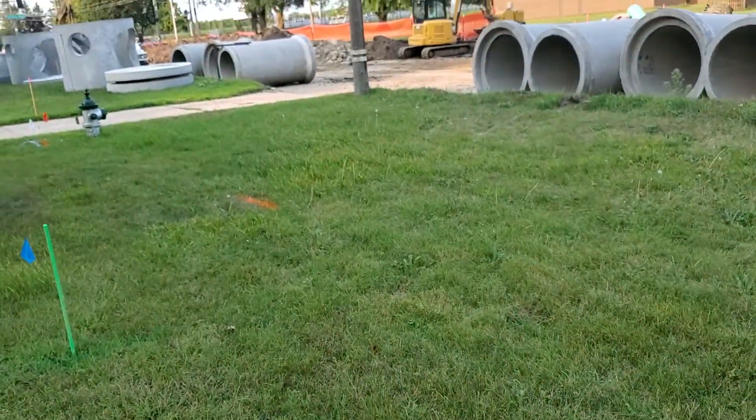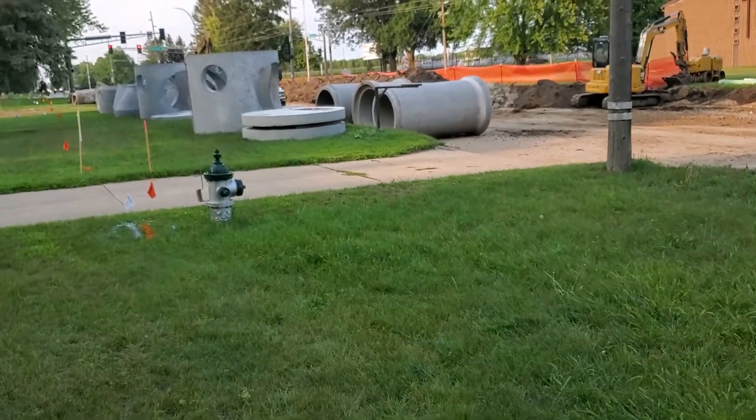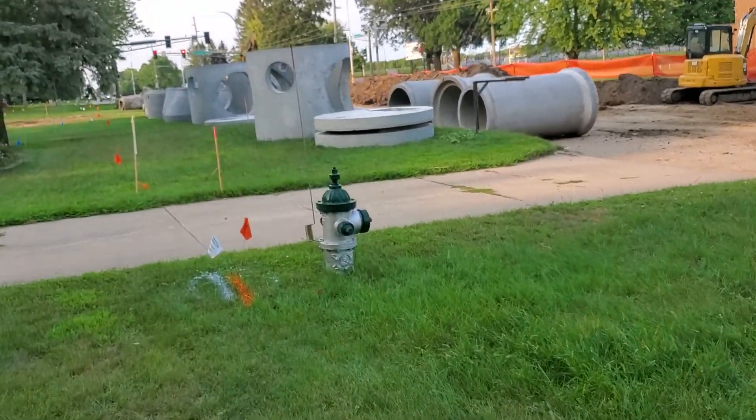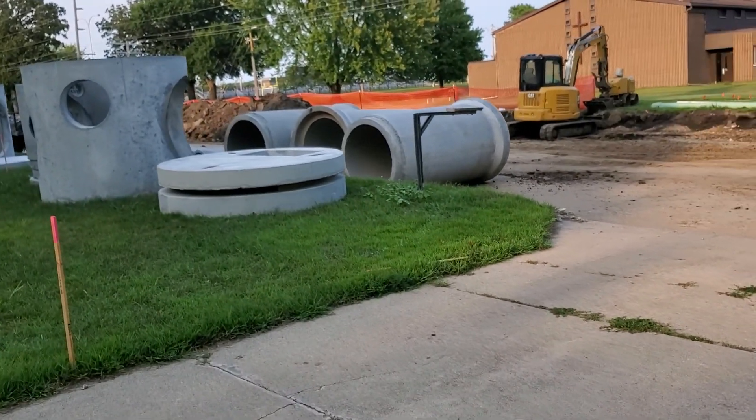Hello everybody, I'm going to take you on a couple-minute tour of what's happening in front of my house. I live on Bridge Avenue, which has been torn up all year.